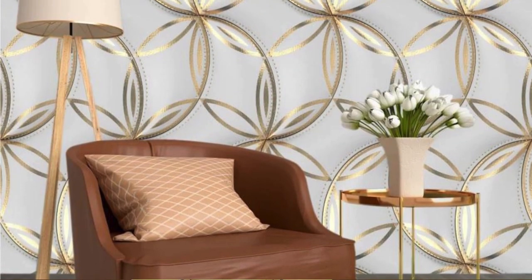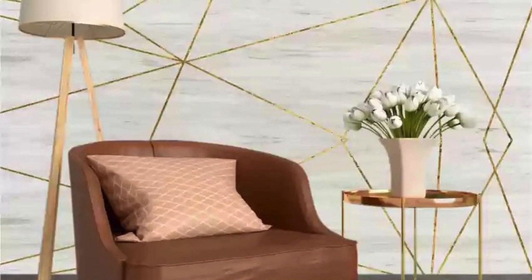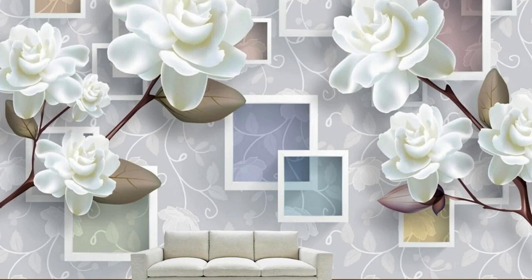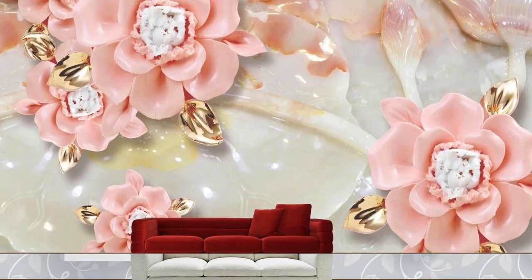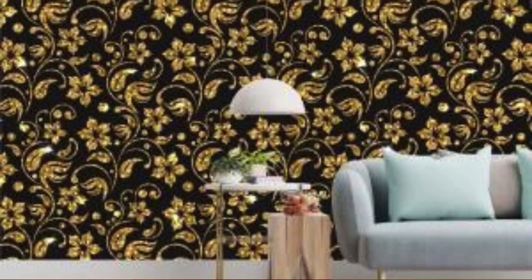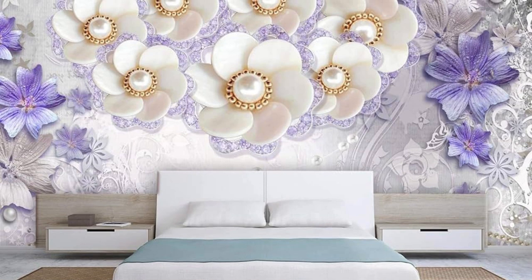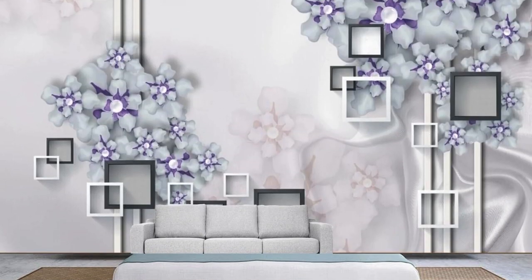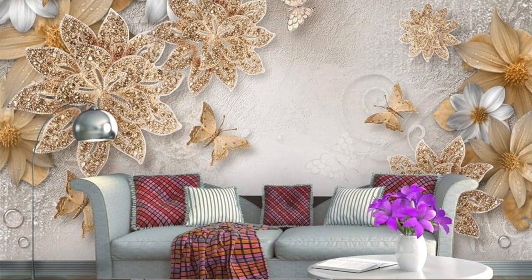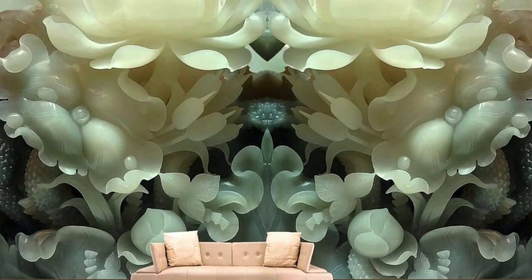Delving deeper into the multifaceted allure of metallic wallpaper, it's worth noting its ability to seamlessly integrate with various design themes and color schemes, making it a versatile choice for diverse interior aesthetics. Whether used in a minimalist industrial loft setting or as an accent in a vintage-inspired room, metallic wallpaper adapts to its surroundings with a chameleon-like quality, effortlessly elevating the overall decor. The textural variety offered by metallic wallpapers adds another layer of visual interest. Some designs incorporate embossed or three-dimensional patterns, creating a tactile experience that casts captivating shadows and highlights across the walls, contributing to a sense of depth.